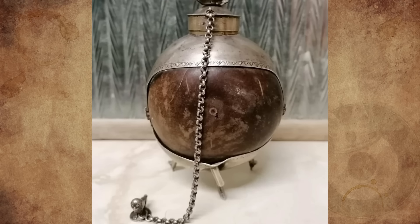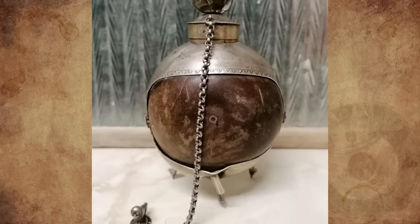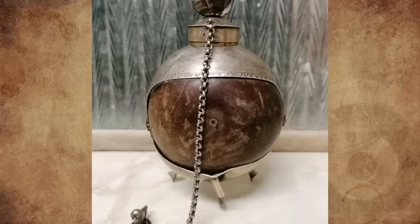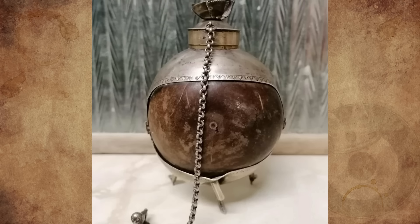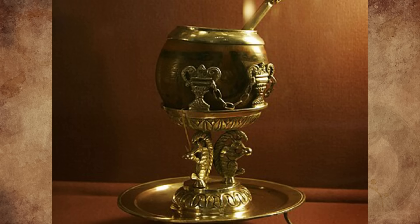It's a particularly intricate yerba mate gourd and straw. These gourds came from 18th century South America. However, the silver encasing was influenced by Europeans and their high value on metals such as silver, and only wealthier people used gourds encased in precious metals.